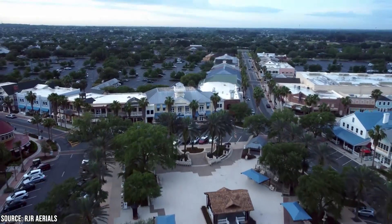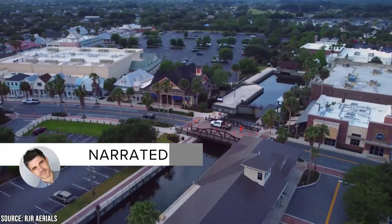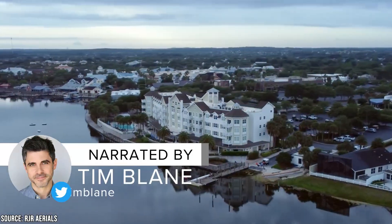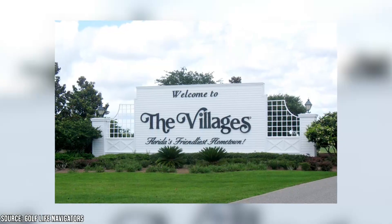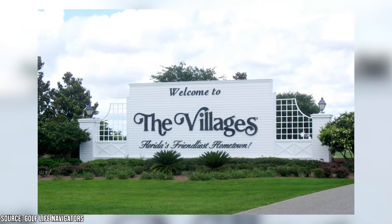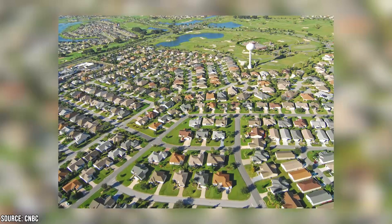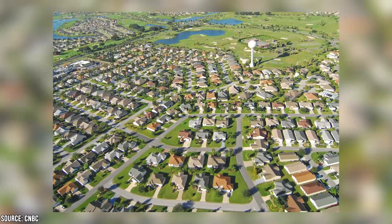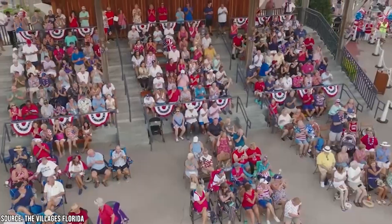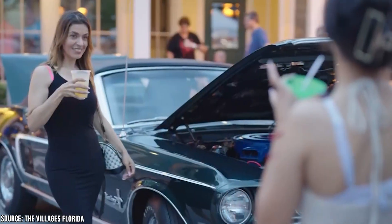The Villages is a retirement community in Florida, located about 45 minutes northwest of Orlando. Originally, the area was utilized as part of a program where people could buy land through mail order. This eventually became an illegal practice, and the area had to pivot. It then grew as a park for mobile home owners, but eventually those were replaced with several neighborhoods and public spaces that make up a thriving and successful retirement community for those 55 and up. With a general population of 122,000 people, it's actually one of the quickest growing areas in America.